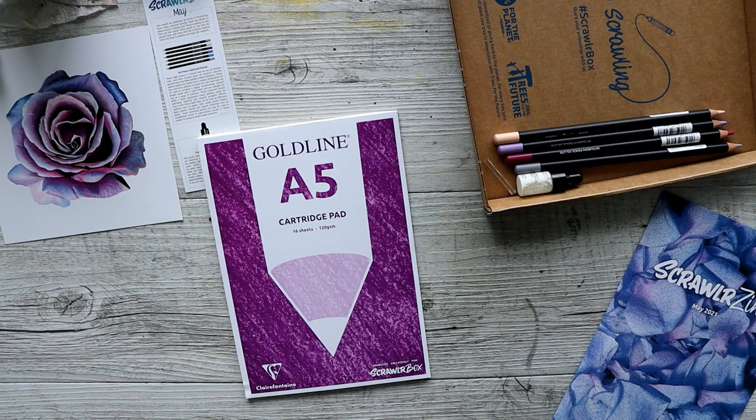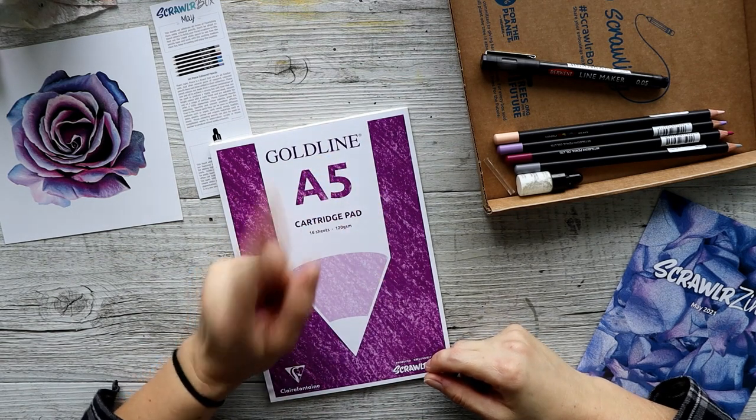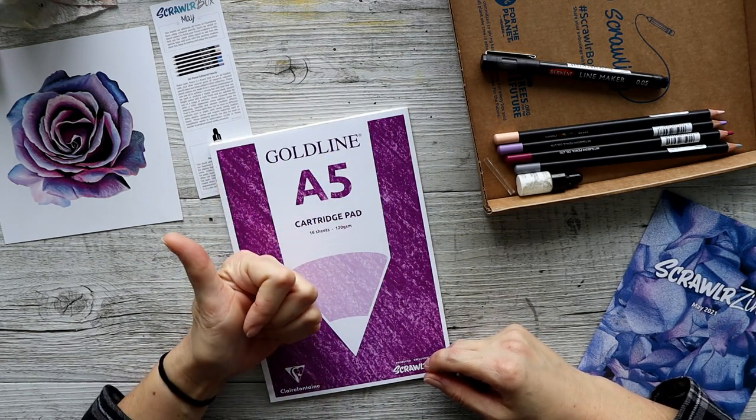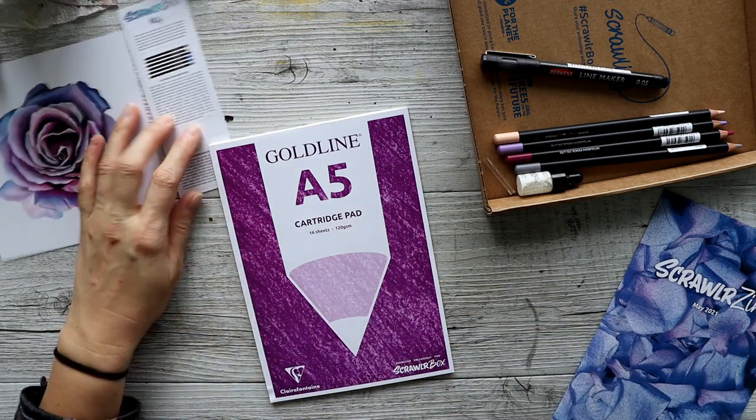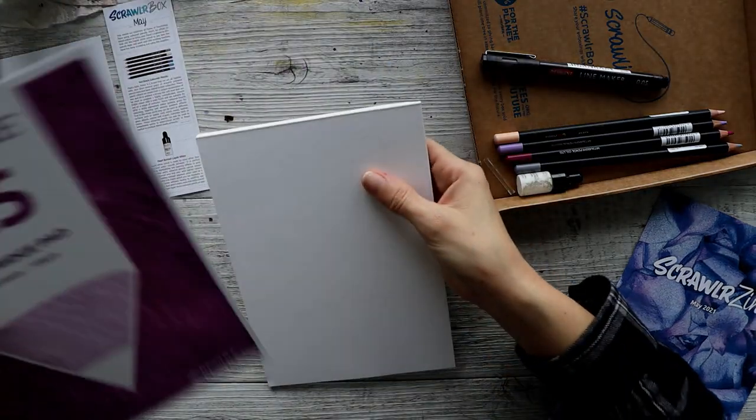Oh no — we've had a fatality! It's all good, it's just the pen. Luckily it wasn't the pencil, because I do not want another episode like last time with Scrawlrbox where I kept sharpening it and kept breaking it. So I do have something planned for this.